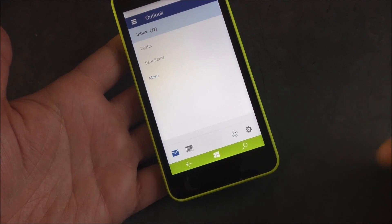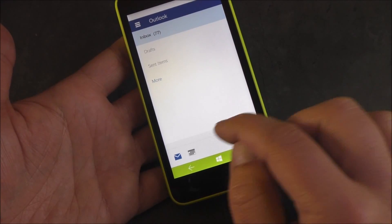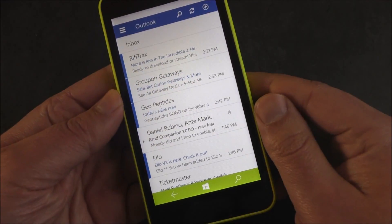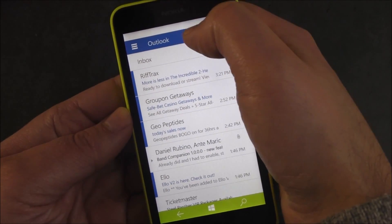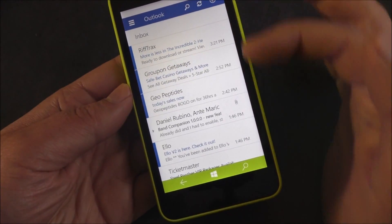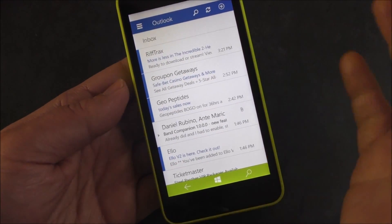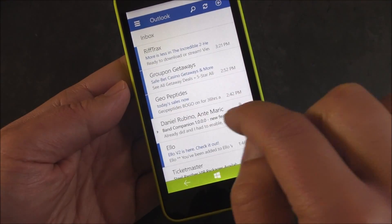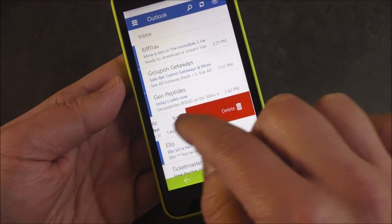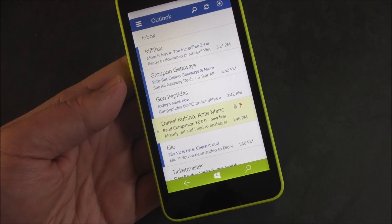There are smiley face buttons for feedback. There's a calendar button so you can hop between the calendar and the email and vice versa. Up here you have icons including search, refresh, and a plus button for new email. If you want to swipe items, you can swipe one way to delete, and the other way to flag it — and that's customizable.